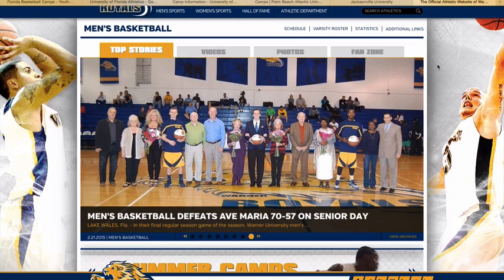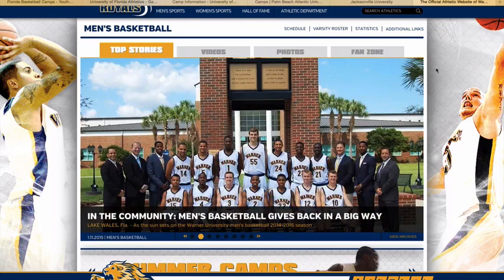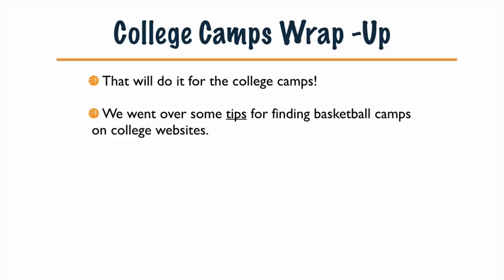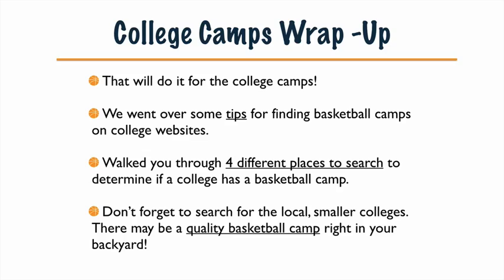Remember all these — maybe jot them down — and go through the five steps when you're looking for camps. That wraps up the college camps section. We showed you exactly where to look. I've spent many years looking at camps and those are all the places I check to quickly determine if a college does or doesn't have a camp. And don't forget to search for those local smaller colleges, because a lot of them have quality basketball camps as well and they might be right in your backyard.